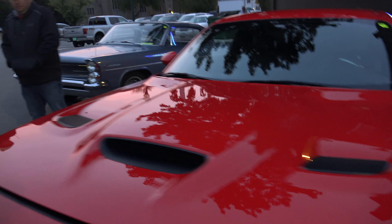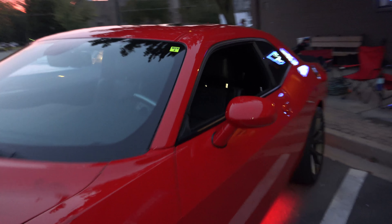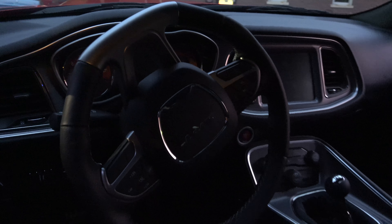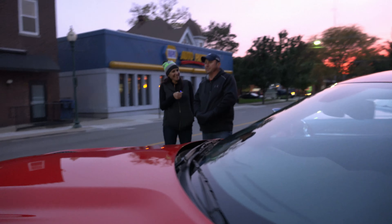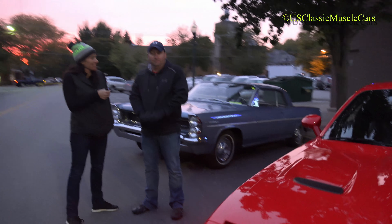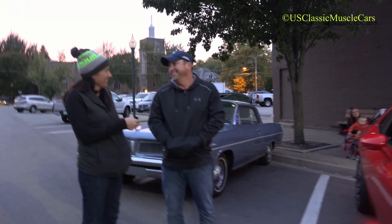And is it a comfortable car to drive? How many miles have you put on it in the past year and a half? About 2,000, and it's very comfortable to drive. You take your kids and the whole family, the wife with you? Yep. You ever let the wife drive? Nope. Never? Never. Is it an automatic or a six-speed? Six-speed. Maybe that's why she doesn't like to drive. I wouldn't let her anyway.